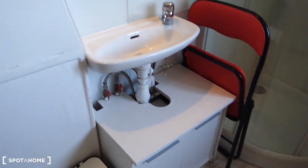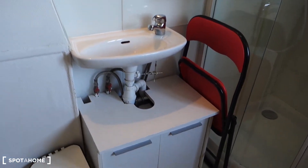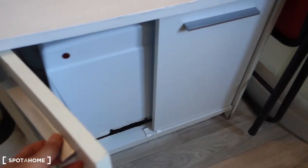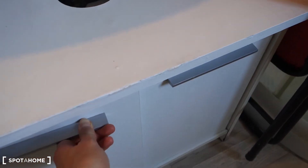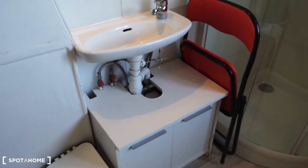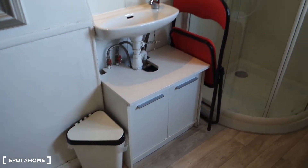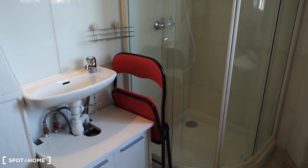So let's start from the bathroom. We've got a little sink, this is where the heater for the water is, and that's also a shelf where you can put some stuff. There's a trash bin, one foldable chair, and this is the shower cabin.